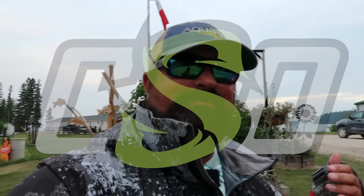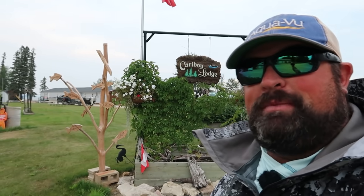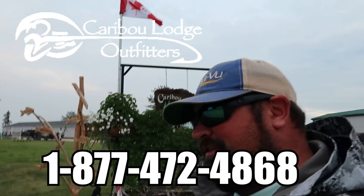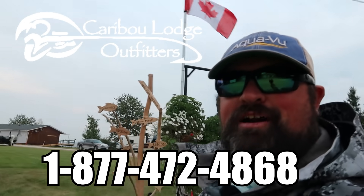Welcome back to Clayton Schick Outdoors. I'm Clayton Schick and this is the outdoors. I'm back up at one of my favorite places, Caribou Lodge, Northern Manitoba. And today we are pike fishing.